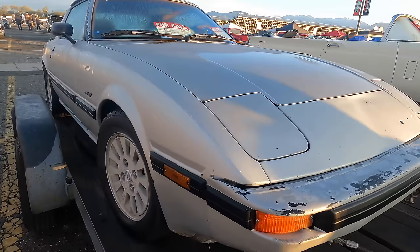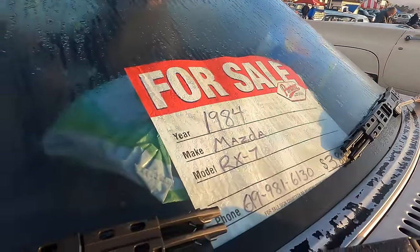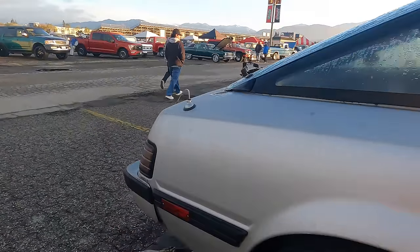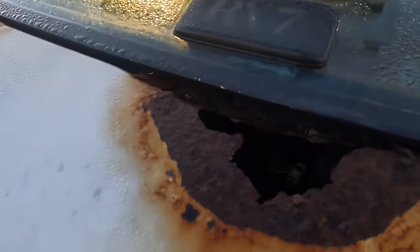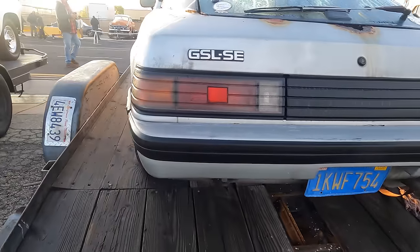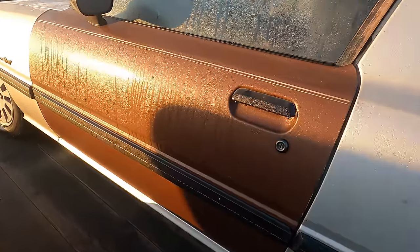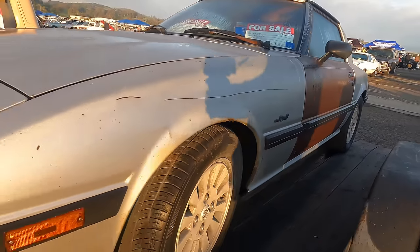For the rotary fans, we've got a Mazda RX-7 '84 for $3,800. There's a little bit of rust, a little bit of metal missing. 2005 is the last tag, so it's been parked a while. And it's got a mismatched door. She needs a little bit of help.